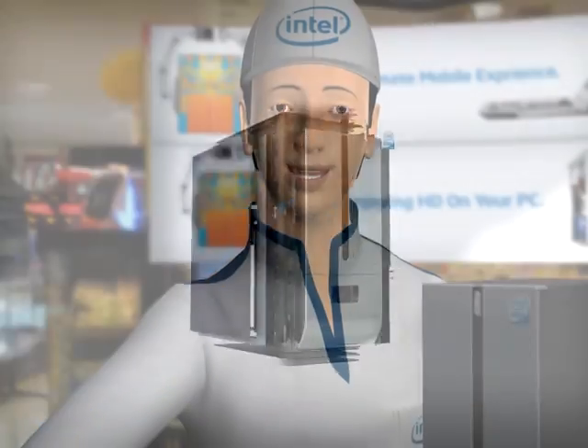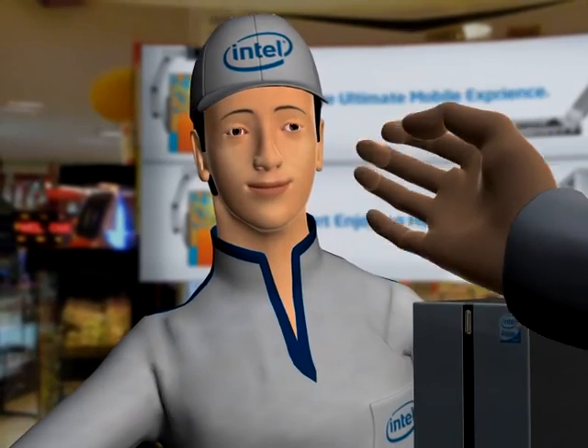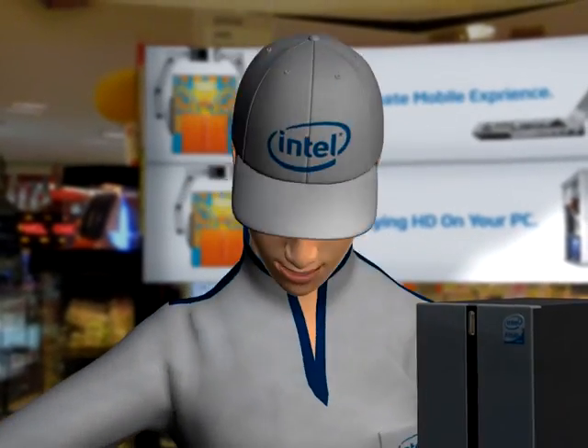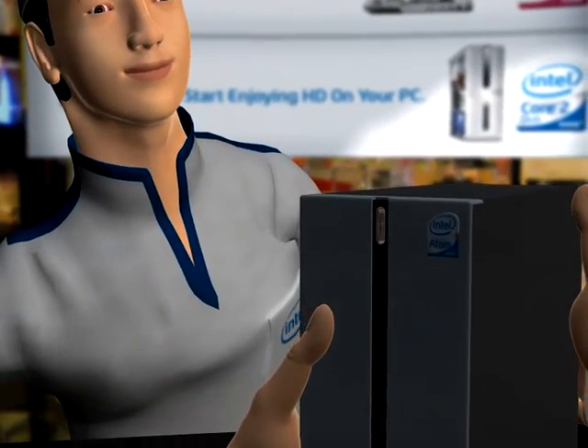It's really going to change the way you see and use PCs. Wow, that's amazing. I never knew I could get such an affordable system for my internet computing needs. Exactly. Here you go. Have fun. I know I will. Thanks. Thank you.